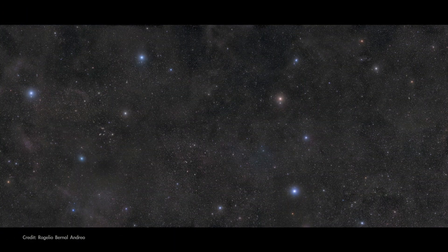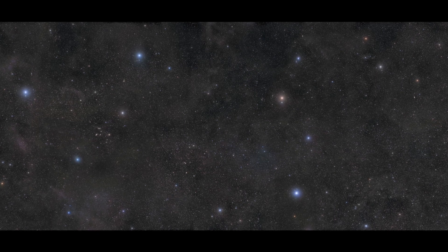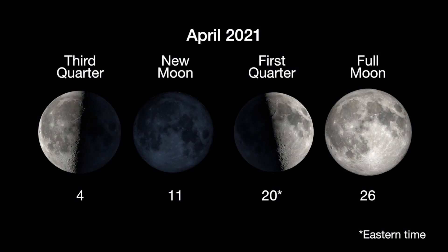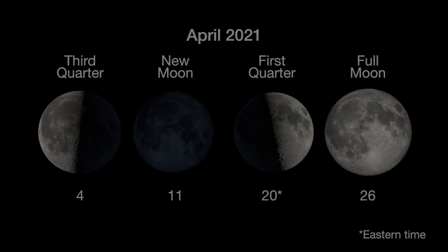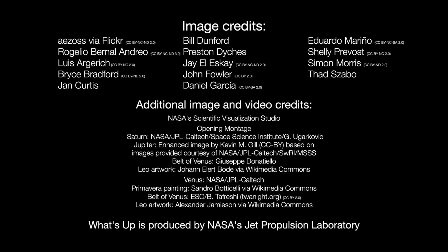So step out after dark in April to look for Leo with its sickle-shaped lion's mane and blazing bluish heart. Here are the phases of the Moon for April. You can catch up on all of NASA's missions to explore the solar system and beyond at NASA.gov. I'm Preston Dyches from NASA's Jet Propulsion Laboratory, and that's what's up for this month.